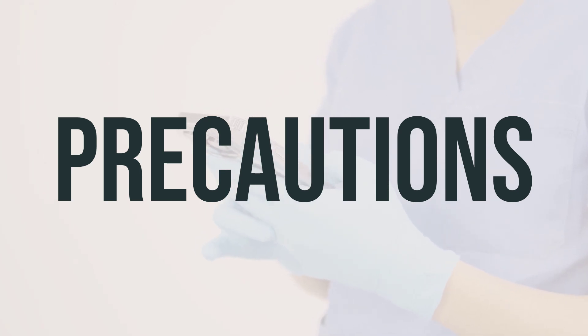Before undergoing surgery, make sure to inform your doctor or dentist about all the products you use, including prescription drugs, non-prescription drugs, and herbal products. If you are pregnant, this shampoo should only be used when clearly needed, and it's important to discuss the risks and benefits with your doctor. It is unknown if this shampoo passes into breast milk, so be sure to consult your doctor before breastfeeding.